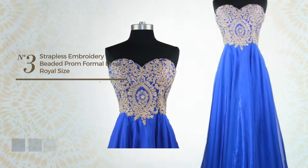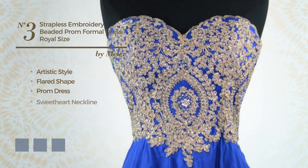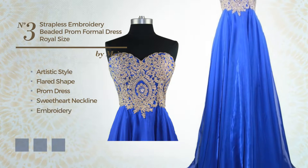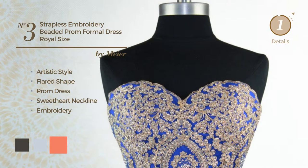Number 3. A hybrid of artistic and exquisite in this flared prom dress, featuring a sweet heart neckline, made of loose fabric, accentuated with embroidery. Available in 11 color variations, for example, black ink, illusion blue, and coral.